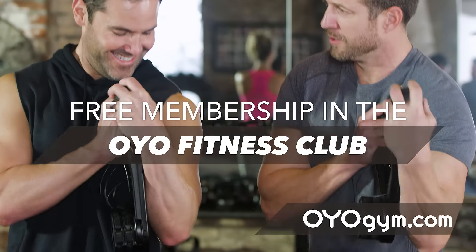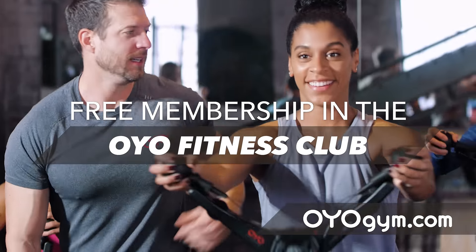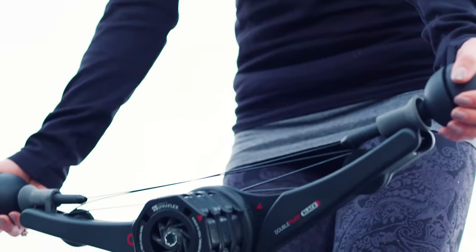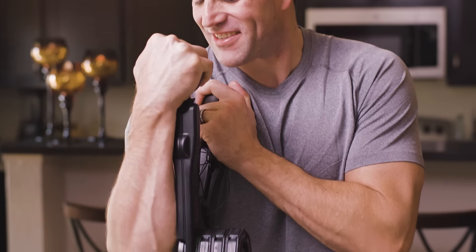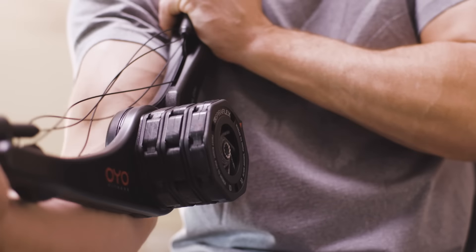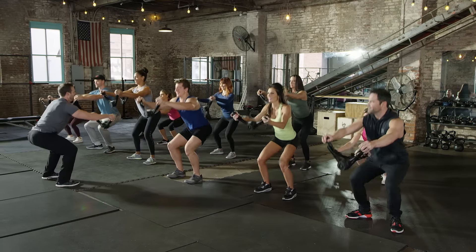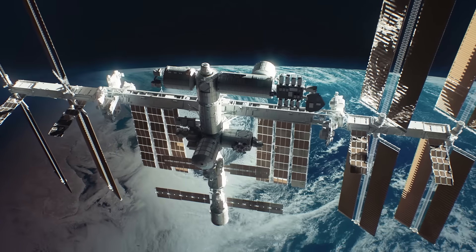You'll get a free membership in the OYO Fitness Club that includes our premium workout programs, including Nick's 10-week challenge. You'll also receive the leg and door attachments. Experience the OYO Personal Gym for 30 days. If you don't love it, send it back for a full refund — there's no risk. Order the OYO Gym right now and achieve your health and fitness goals with the same proven fitness technology used by NASA astronauts on the space station.